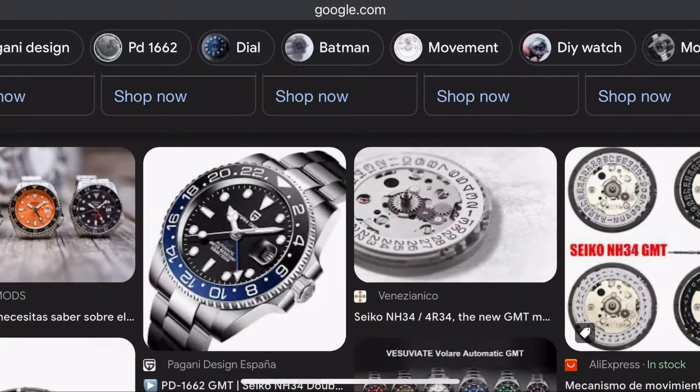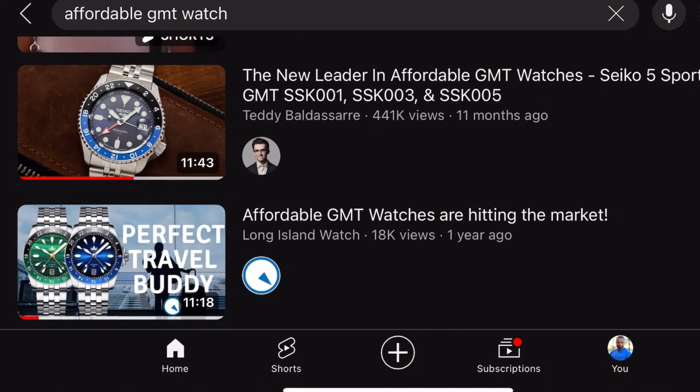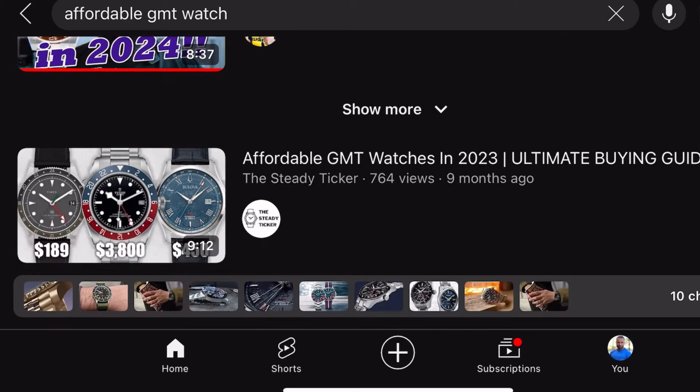It instantly became a hit. Being used by pretty much every micro brand there is, plus of course by Seiko themselves, you could see GMTs everywhere these past two years. And especially in the beginning, you could hear phrases from all around like, 'We can finally get a mechanical GMT under $500.'